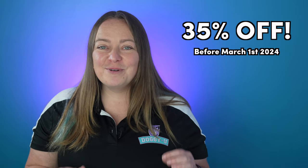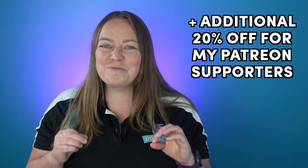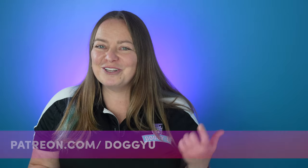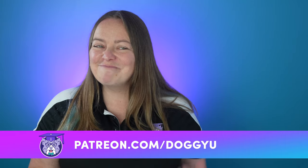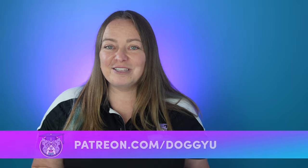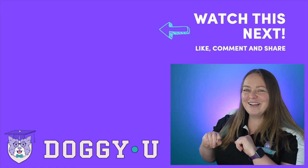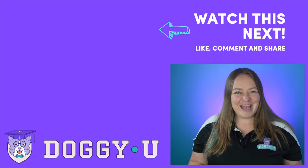Right now you can get the course at the presale price of 35% off before the course is officially released in March. Not only that, if you're a Patreon member, you'll get an additional 20% off with my special Patreon exclusive promo code. So if you've been considering joining the DoggyU Patreon community, now is probably the time. But you have to purchase by March 1st to get these awesome discounts. You can find more details in the link down in the description below. I hope you found this video helpful and I hope you'll consider enrolling in my new course. And if you liked this video, you'll probably like this one too — go ahead and click on it now. You all have an awesome day and happy training.